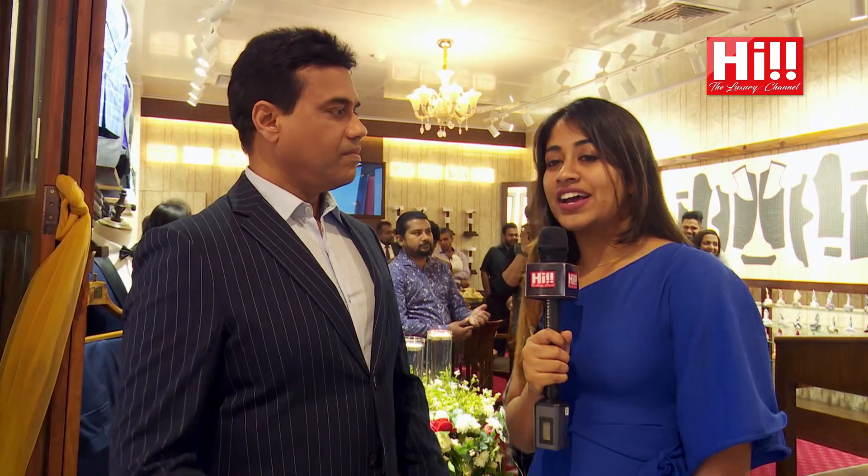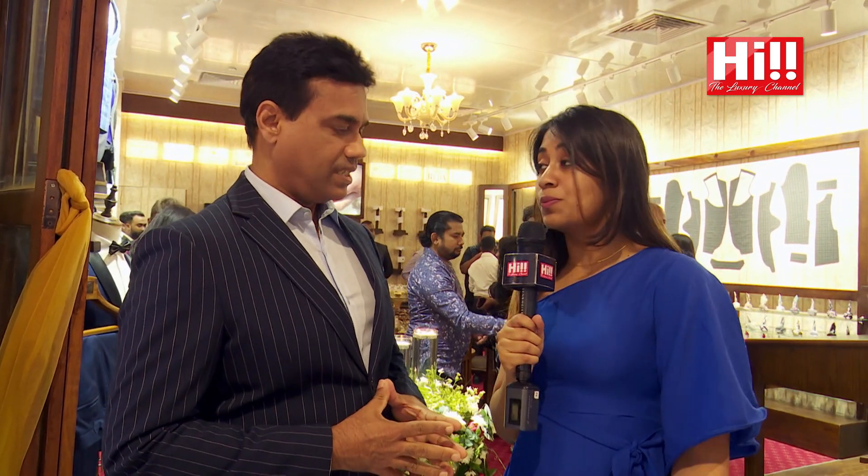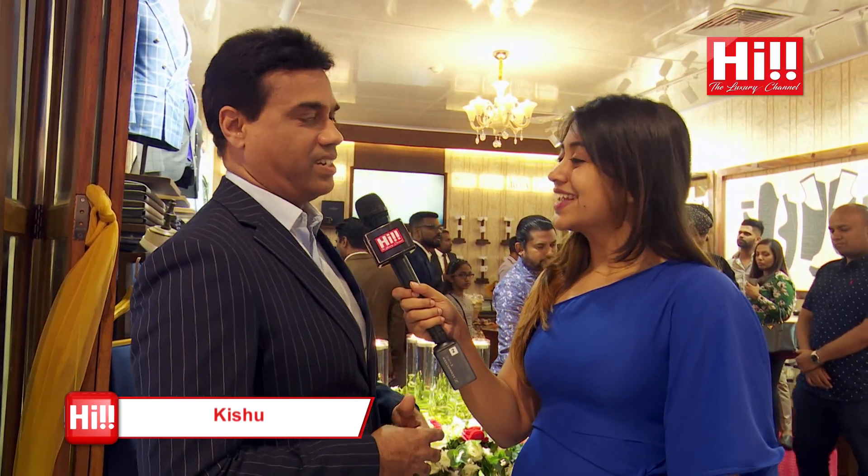We are now with Kishu, who shares his thoughts on the brand and the opening of Tux Ceylon. He calls it the right decision by this young entrepreneur, especially at a time when Sri Lanka is on a new journey following recent changes he sees as very positive. The market is opening up and expanding, and he believes these kinds of businesses will have tremendous opportunities in Colombo and in Sri Lanka.